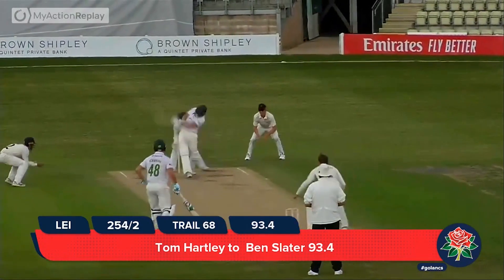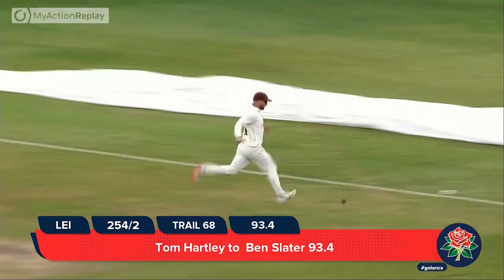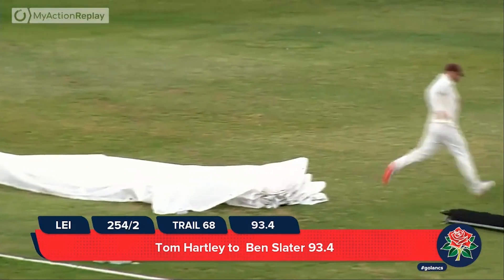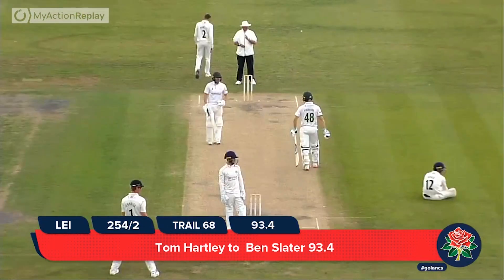Hartley bowls to Slater, who's back, pulling this one through the onside — that's four runs. And Rob Jones, who was in the firing line yesterday, got hit on the helmet, having to duck out of the way of that one.